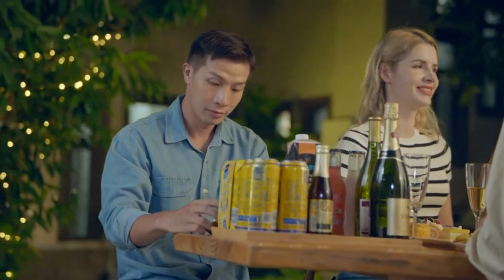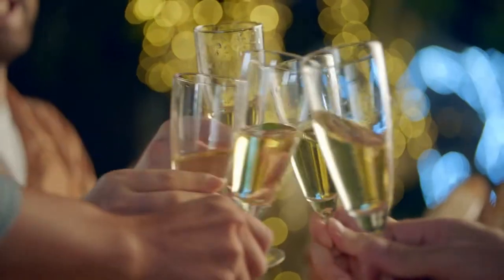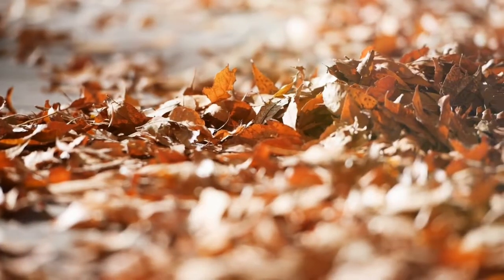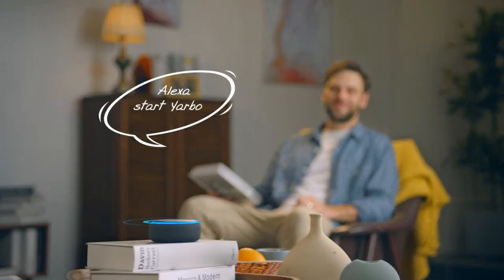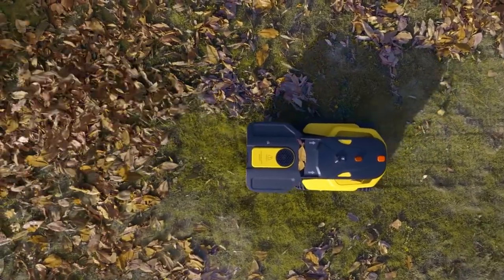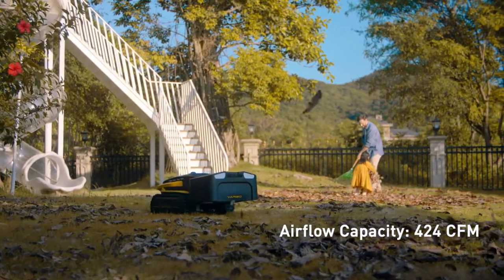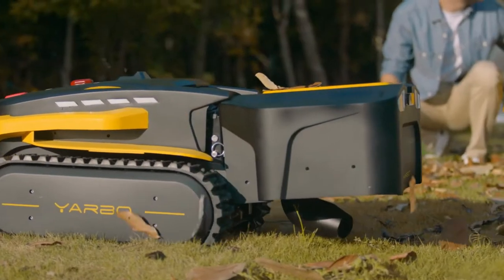A portable power station can keep your electronic devices charged in any situation. The combination of YARBO body and blower module can help you clear fallen leaves or debris autonomously, keeping your yard clean all the time. It has an airflow capacity of 424 cubic feet per minute, and the blow tube can rotate to blow leaves and debris in different directions as required.